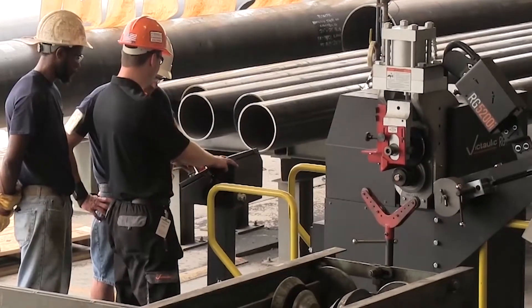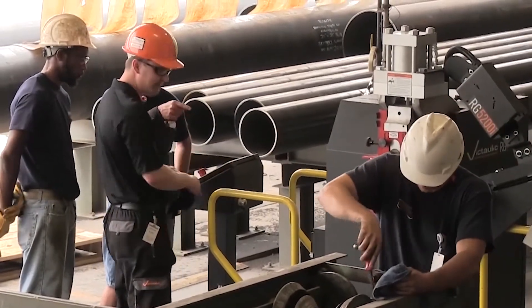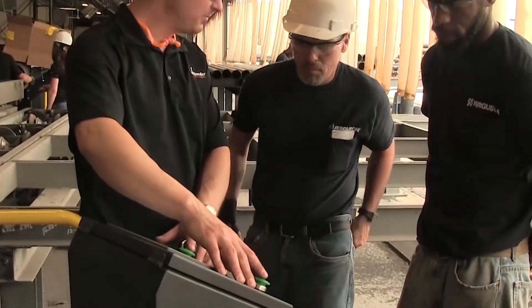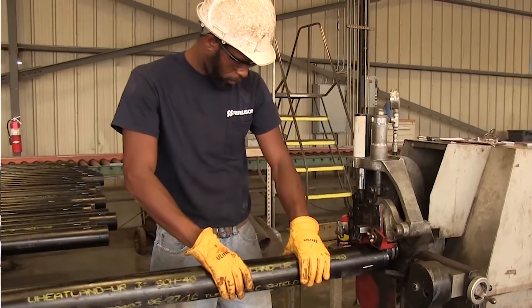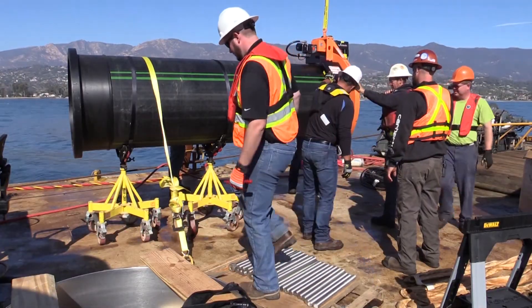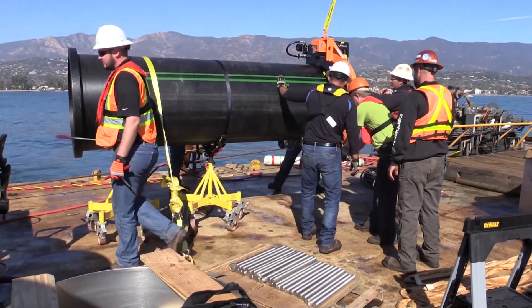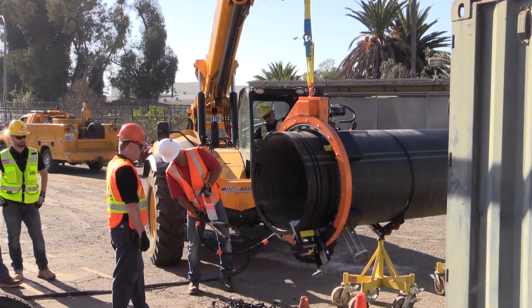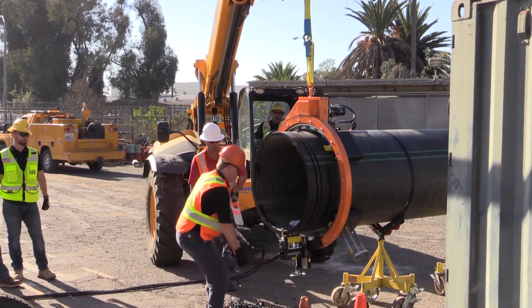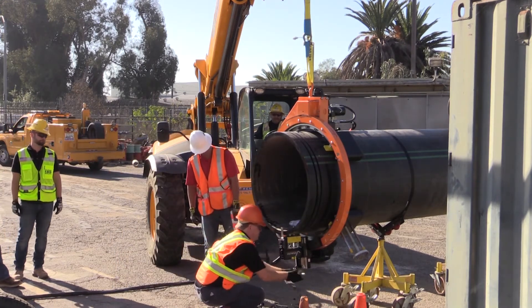Victaulic provides personal and professional accountability by providing high-quality service support with engineers that know our equipment and the environments where the tools are used. Design engineers often visit fabrication shops and job sites to observe how the grooving equipment is actually being used. They're able to look for ways to improve tool performance, adjust designs to enhance operator comfort, and ensure safety throughout the grooving process.